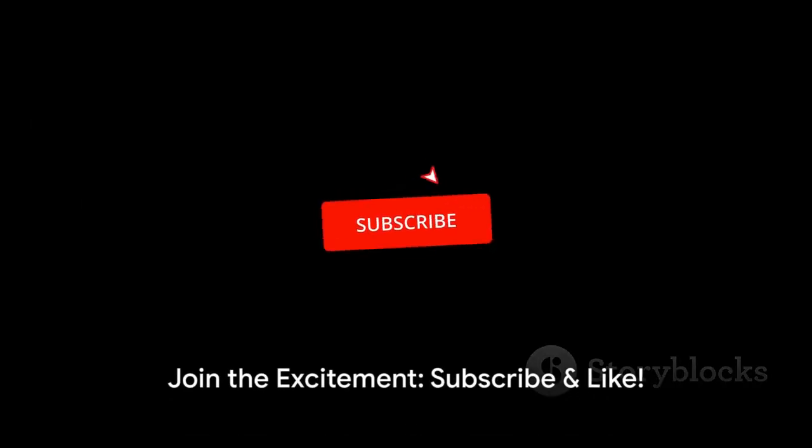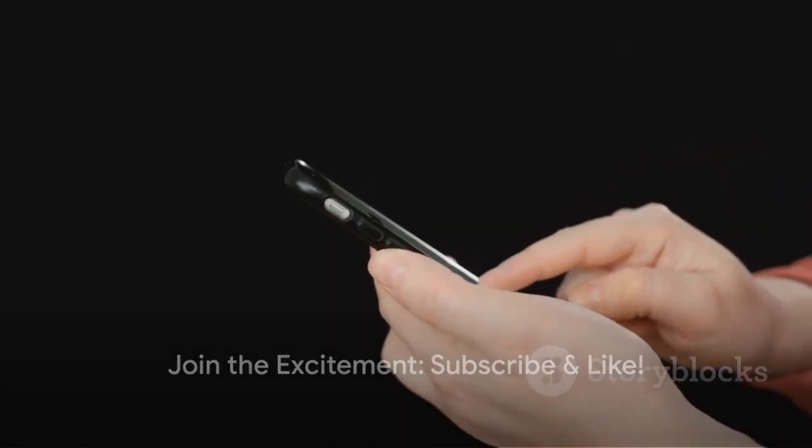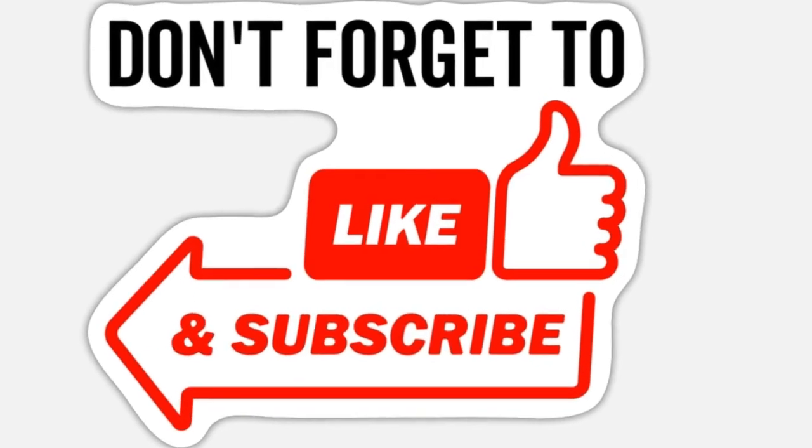Immerse yourself in the thrill. Press subscribe, give a tap to the like button, and become part of our exciting community today.